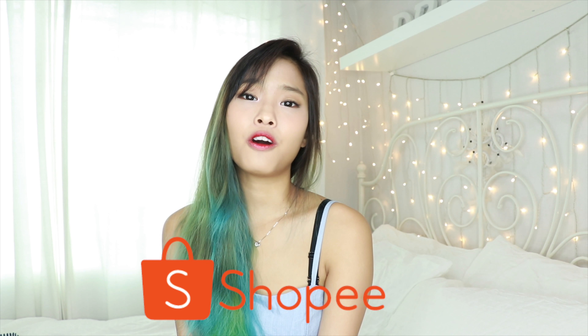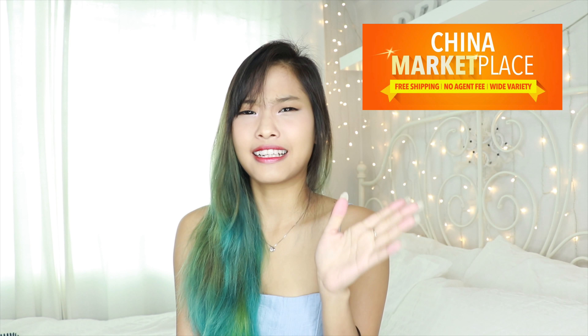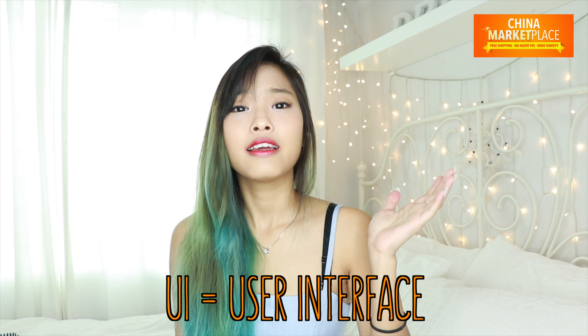Hi everybody, today I'm gonna do a whole video about the app Shopee, and that's how I've gotten all my stuff. It's kind of like shopping on Taobao but a lot more easier — there's no agent fee or shipping cost to think about. Shopee has this new China marketplace, which is basically Taobao in Shopee with all the best Taobao sellers. It's very fast and hassle-free — you don't have to worry about language or UI, and the seller will communicate with you through the app.